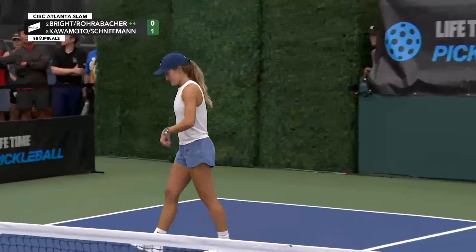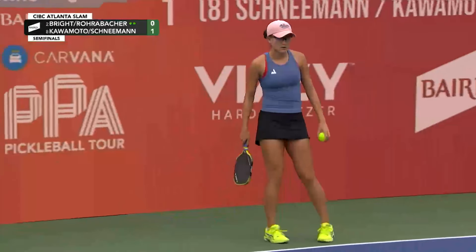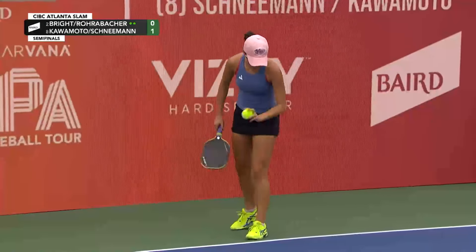0-1-1. And then an explosive put-away from Lacey Schneeman, fully cross-court. 0-1-2.